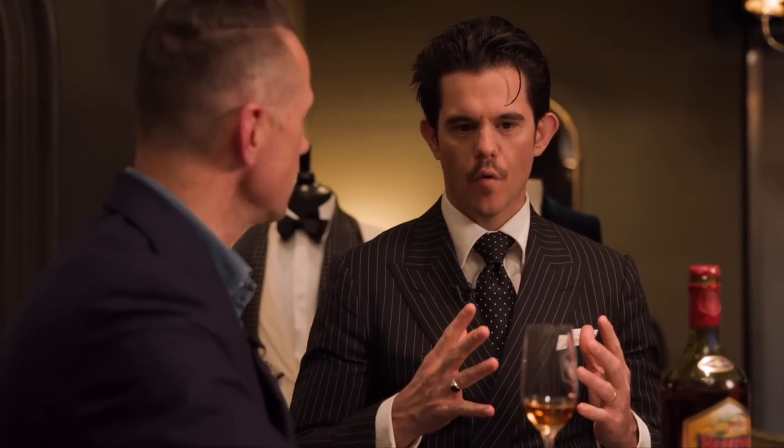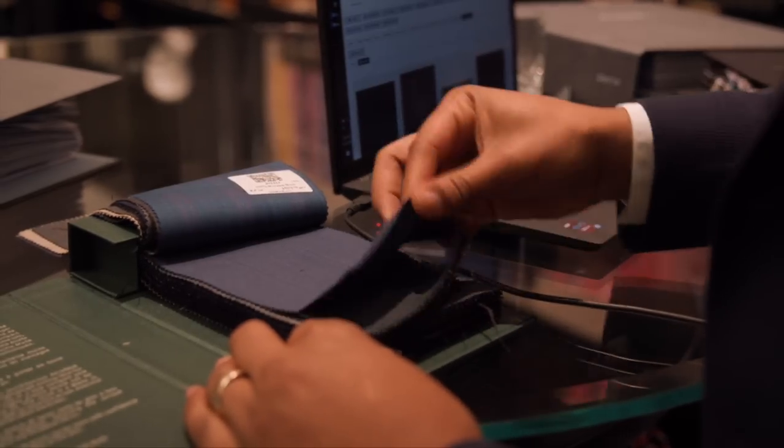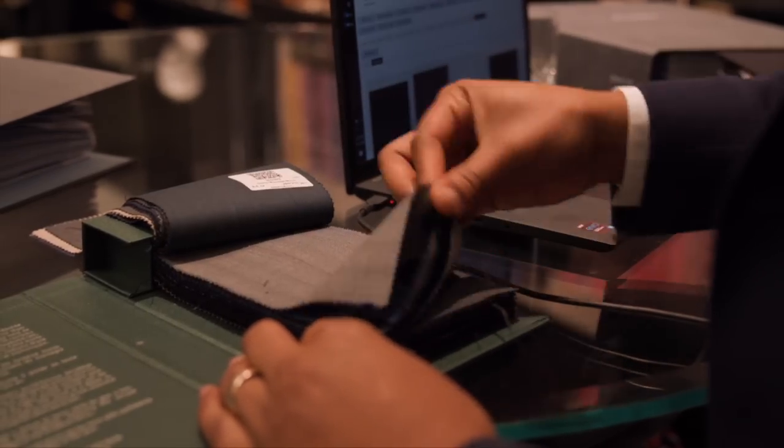Oftentimes guys come in and we have over 50,000 fabrics, so that can be overwhelming. It's really beneficial to have some direction, some kind of idea. If you don't have any clue, that's okay too, but it's more than likely that you're going to want to come consult with us. I often send guys home with homework — go home, mood board. Pinterest is really great. Inevitably they come back with a bunch of images of you.